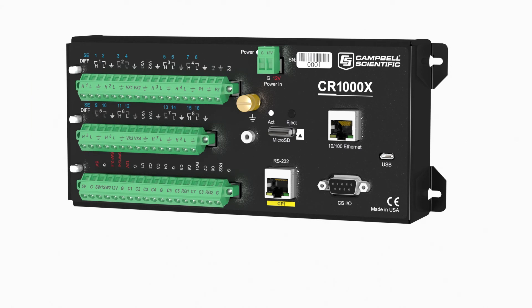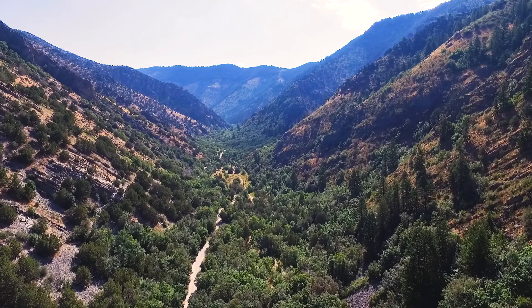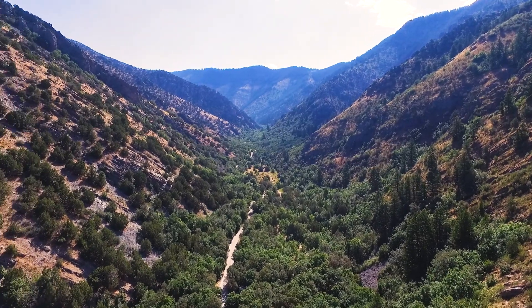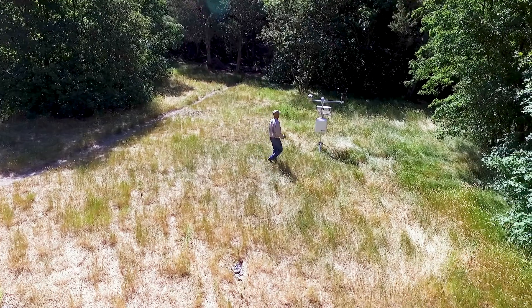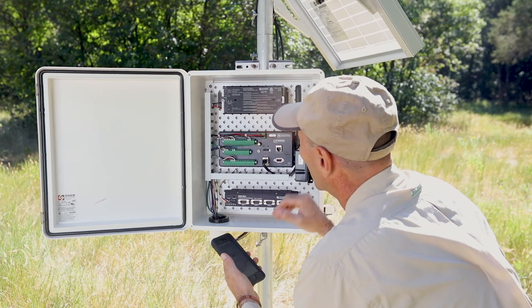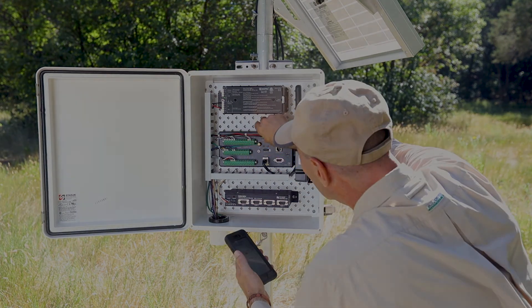Add to that the network capabilities provided by built-in Ethernet and USB connections. As with most Campbell Scientific data loggers, the CR1000X uses very little power, ideal for long deployments. Your growing needs are accommodated with expansion modules connected through our unique CPI connection for many years of reliable service.